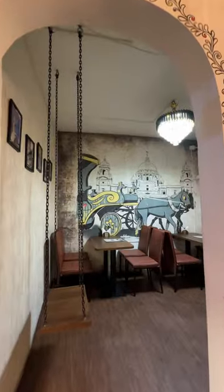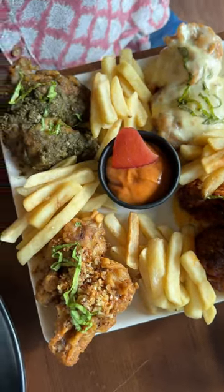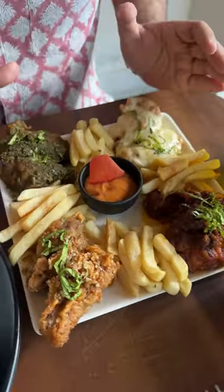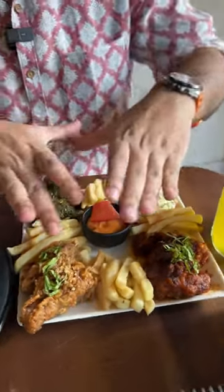Location and ambience aside, I'm now going to be showing you two different combos here. There are four different types of chicken wings and platters. There is a spicy option, fried, coriander, cheesy. This entire thing is for 289 rupees.